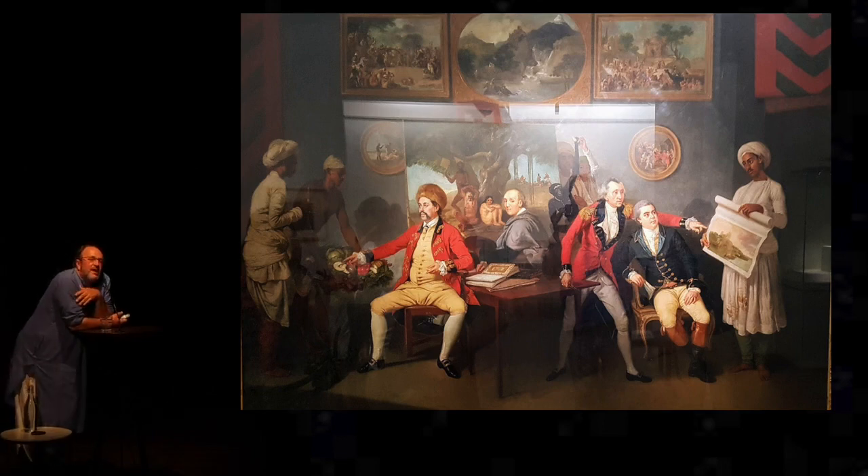Zoffany, incidentally, is the only Royal Academician who was also a cannibal on his way back from India — he was shipwrecked and had to eat one of the sailors who was shipwrecked with him. This is a detail he didn't advertise when he got back home. Then on the left is Colonel Polier, and Polier is an extraordinary figure — all his letters survived.